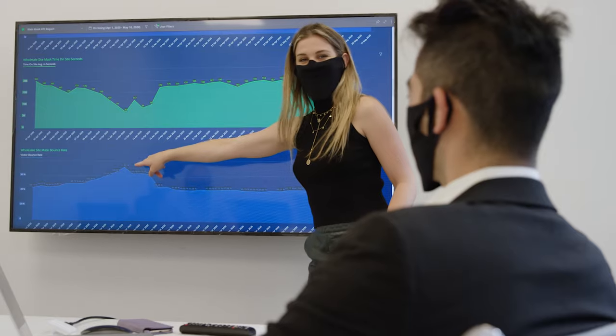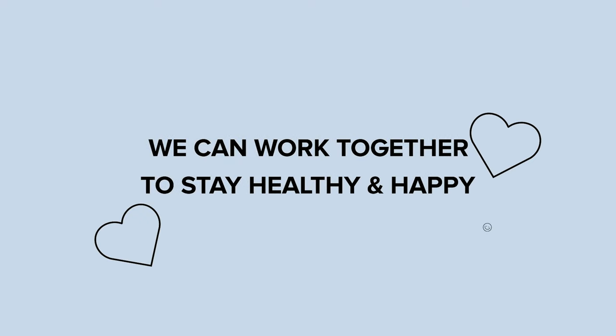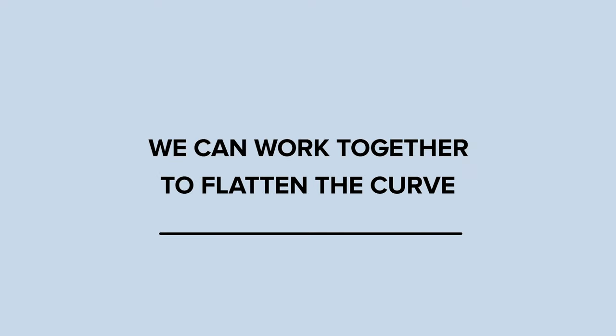Listen, if we all wear face covers, we can protect each other as life gets back to normal and we head back into the world. We can work together to stay healthy and happy. We can work together to flatten the curve.